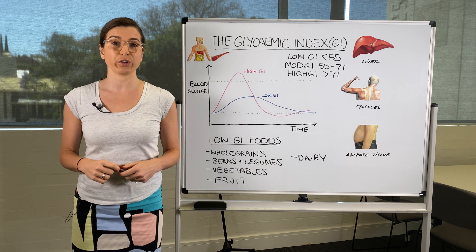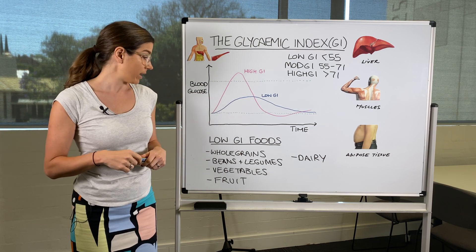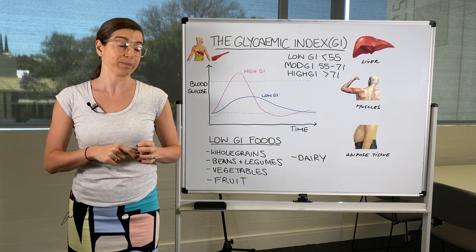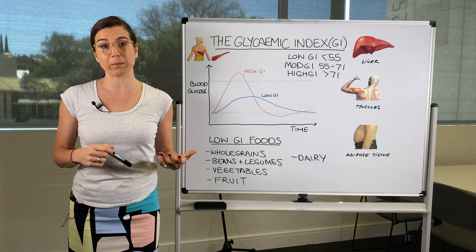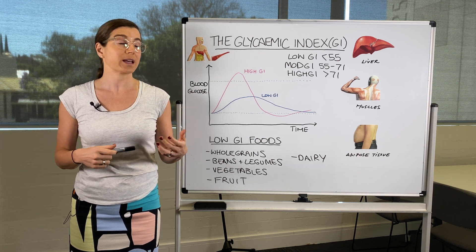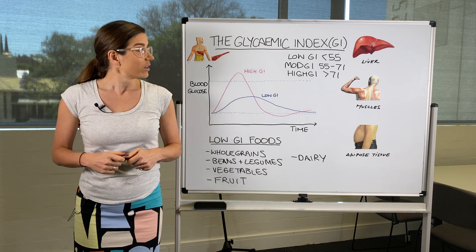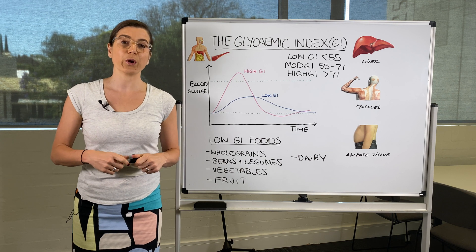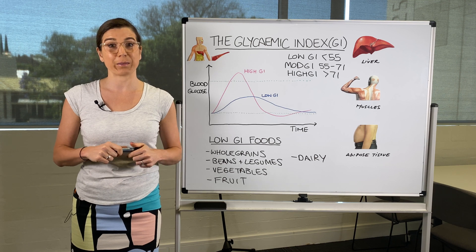If you want to eat low GI foods without looking up each individual food, ideally try to eat more whole foods and plant-based foods — foods that are naturally high in fibre and have been minimally processed. That means your stomach and your own body will do the processing, giving you that nice low GI profile. I hope this has been helpful — if you liked it, share it with your friends and family and subscribe to my YouTube channel so you don't miss upcoming videos.